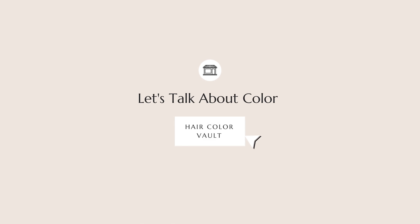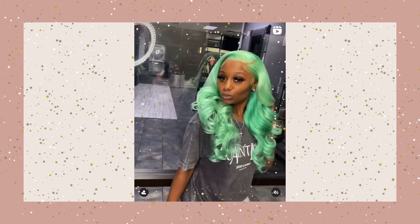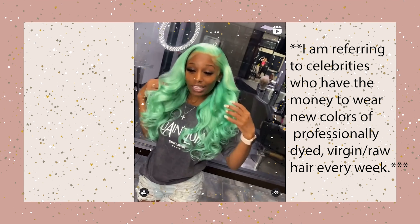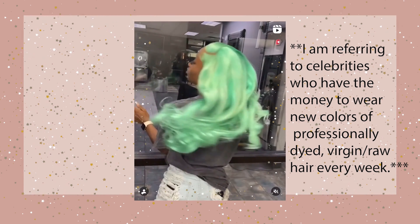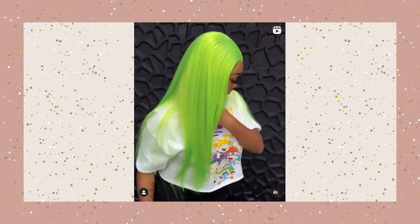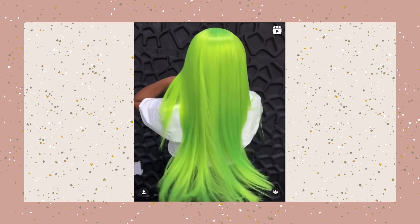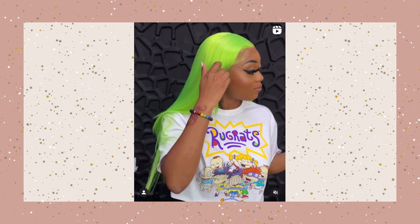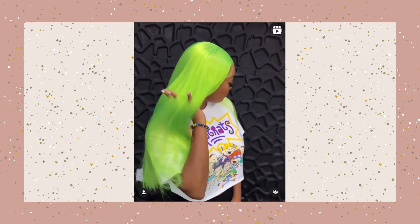The next point is about choosing color. I'm going to be 100% honest: colored hair outside the normal spectrum is for wealthy women — women with disposable income. We see celebrities with cotton candy hair every other day, but the average woman does not have money to spend on dyeing virgin hair every other day.